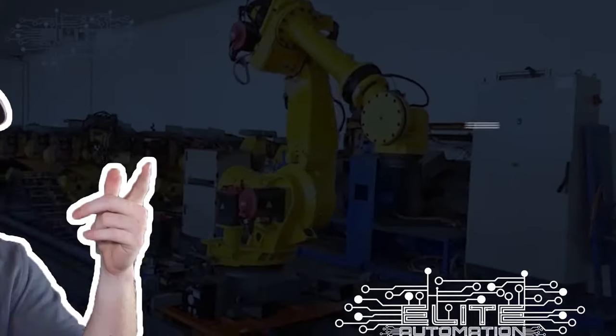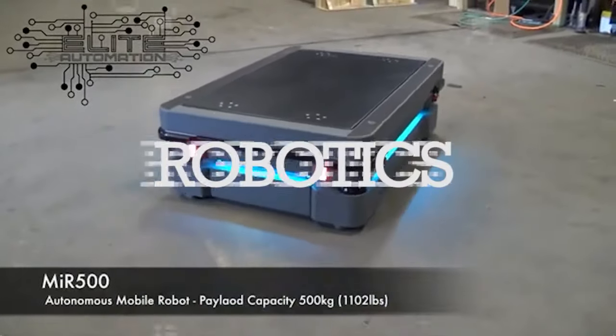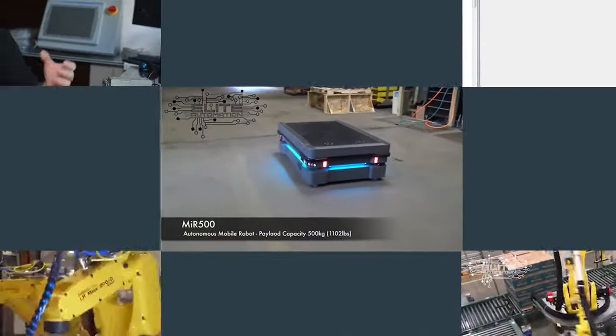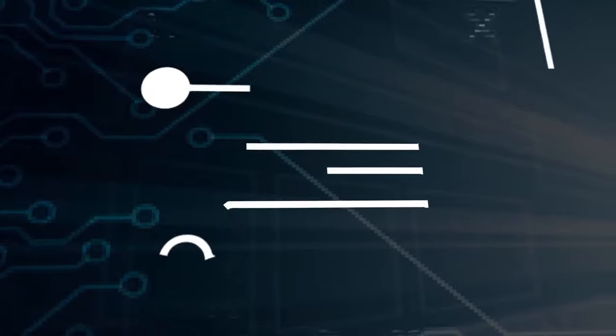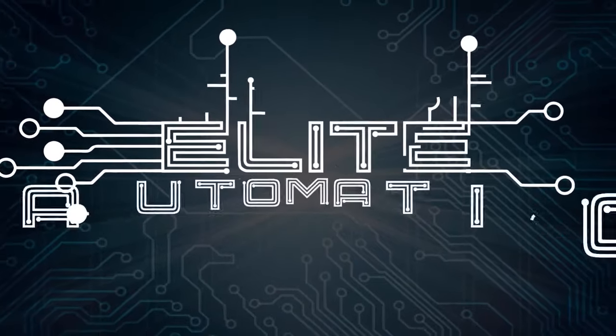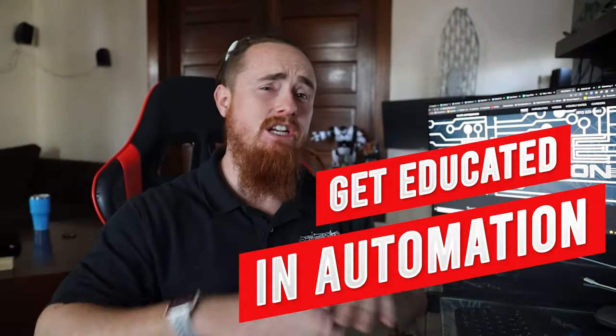Hi, how's it going? I'm Malachi Greb, CEO and engineer of Elite Automation. Today I want to talk to you guys about the best way to get educated in automation. This will be specifically for somebody who may be still in high school or is just now getting into college. And that is to target a specific piece of software.